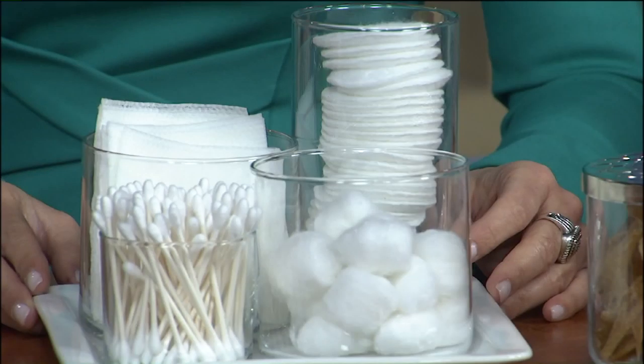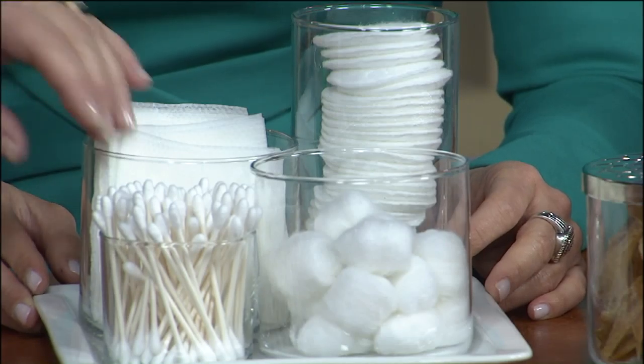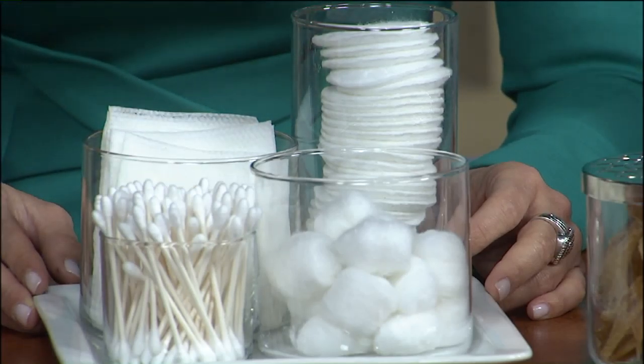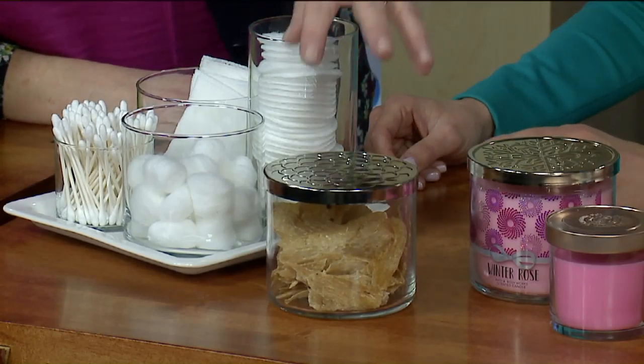This is great for the bathroom. Go to my Pinterest page and you'll see lots of repurposing ideas. These were all old candles — just soak them in hot water once you've burned them, the wax comes out so nicely. Some hot soapy water, clean them out — great idea.